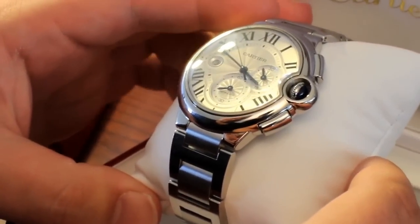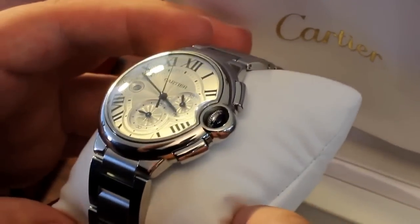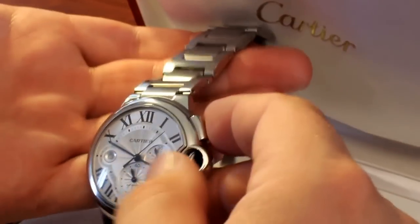There are basically three options you could get when you're buying a watch. You could buy it from the flagship store of Cartier — or Tag Heuer, Rolex, Breitling, whatever — and basically pay full retail price.